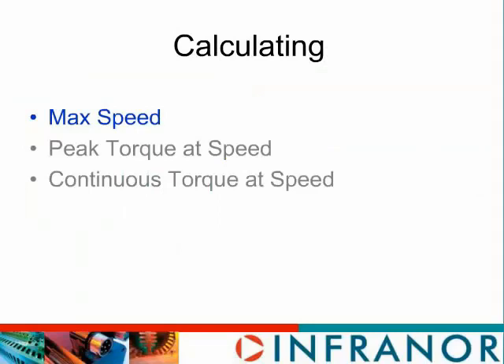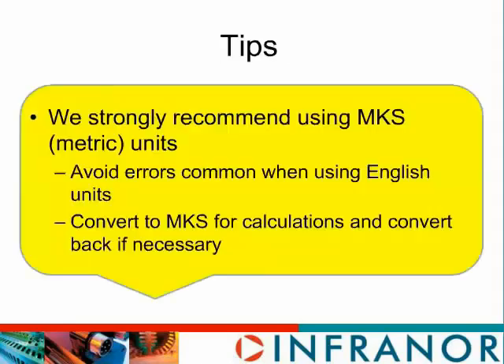Thank you Dan, and welcome to everybody. We are going to start by calculating the maximum speed, but before we get into that I want to say a few words about units. We will be using metric MKS — meters, kilogram, second — units in this presentation, and we strongly recommend that you use those in your calculations. Using English units often leads to some pretty big errors. I'll say a few words about one of those a little bit later in the presentation.